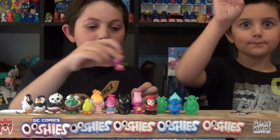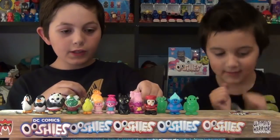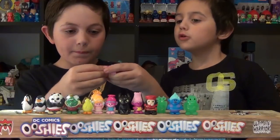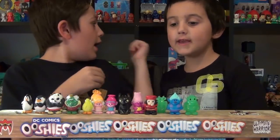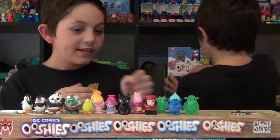Tell me what you think about these Ooshis guys — I think they're pretty awesome. Really colorful. Who's your favorite Ethan? DJ Suki!